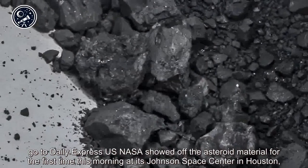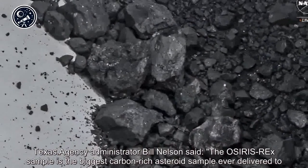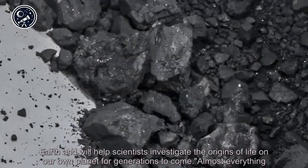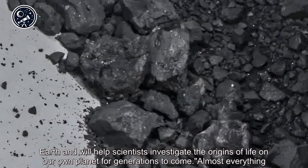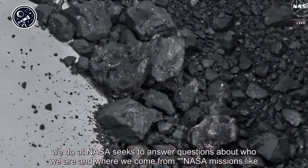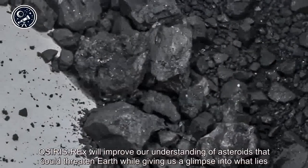NASA showed off the asteroid material for the first time at its Johnson Space Center in Houston, Texas. Agency administrator Bill Nelson said the OSIRIS-REx sample is the biggest carbon-rich asteroid sample ever delivered to Earth and will help scientists investigate the origins of life on our own planet for generations to come. Almost everything we do at NASA seeks to answer questions about who we are and where we come from. NASA missions like OSIRIS-REx will improve our understanding of asteroids that could threaten Earth while giving us a glimpse into what lies beyond.